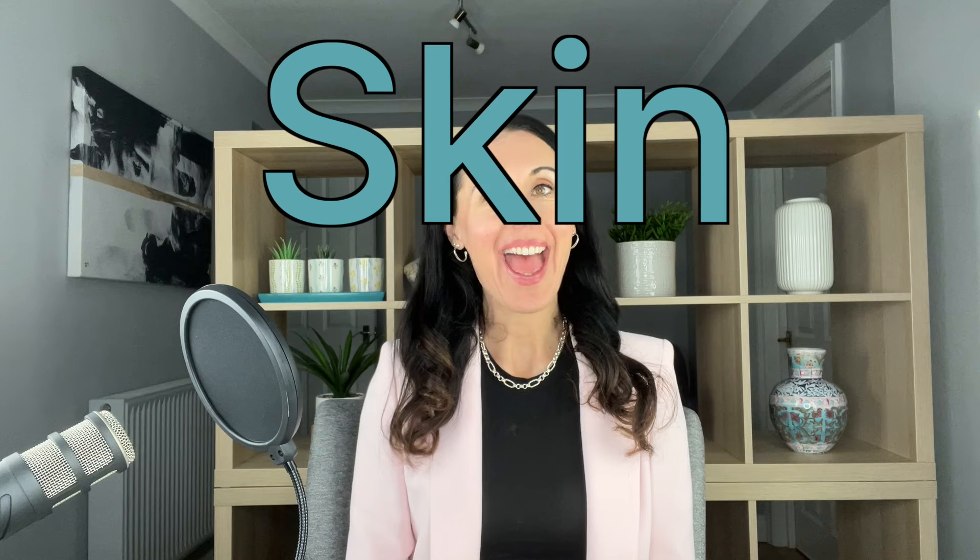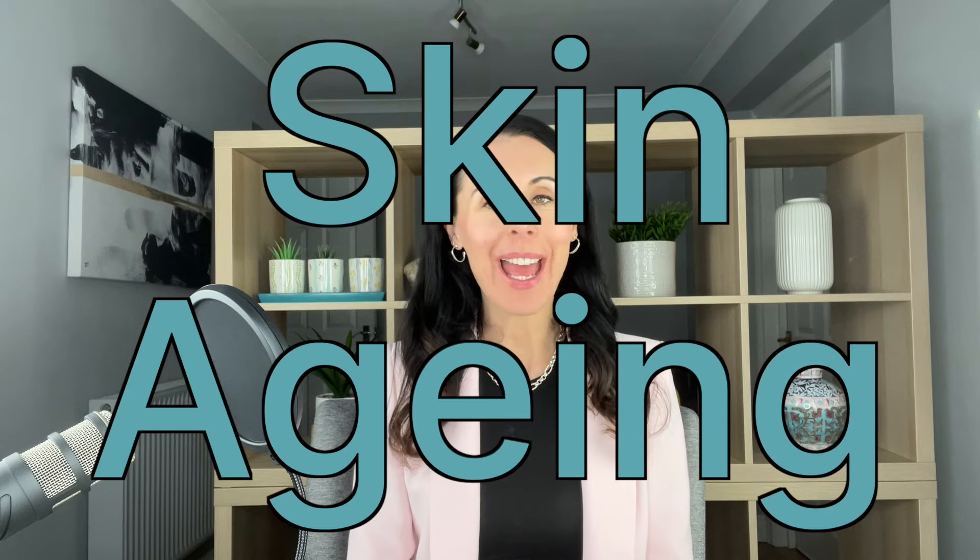Hello and a warm welcome back to my channel. Today we are talking about skin and ageing and how we can help our skin to look youthful the natural way.